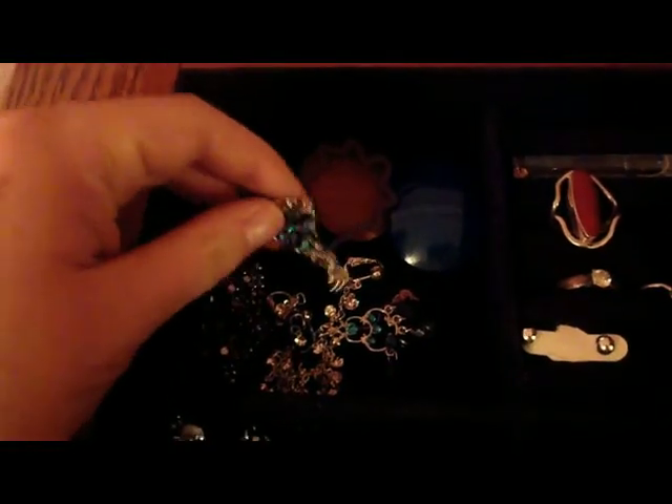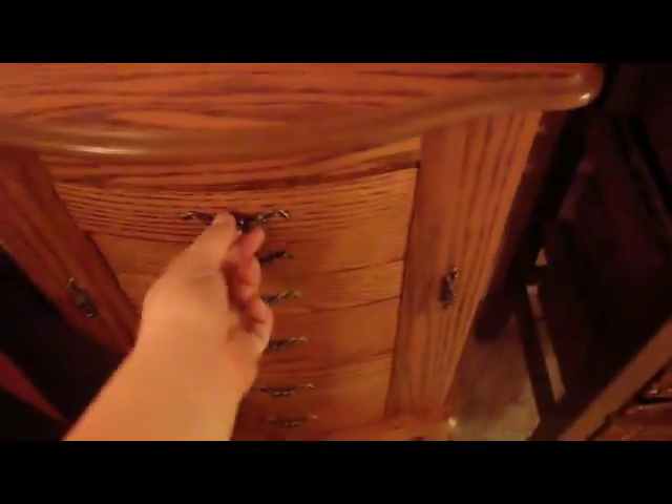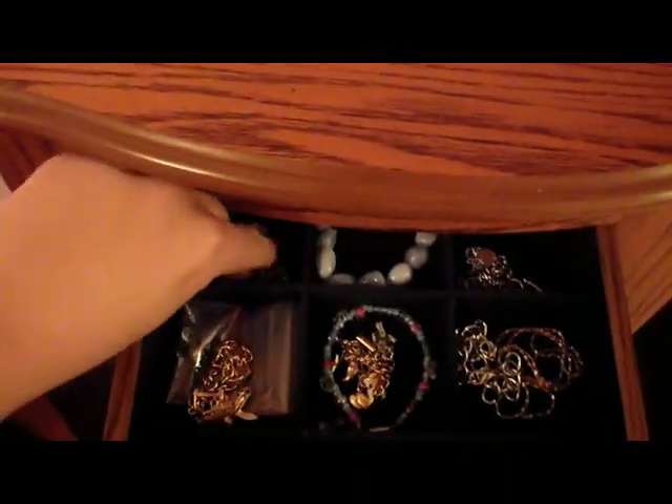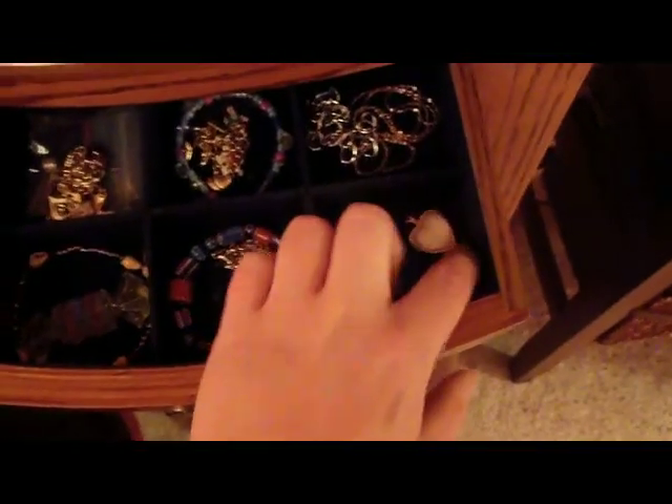Up here, I have some Bath and Body Works things that are since expired. Then I have rings in here. Clip-on earrings because my ears aren't pierced. This is like a scarf necklace. More earrings. This little thing is from Italy. More random little ring things, a box. And in here I just have bracelets — this bracelet is from so long ago. It says Volleyball Cutie. It's not me anymore, but yep, those are just a bunch of bracelets. And then I just have one pendant.